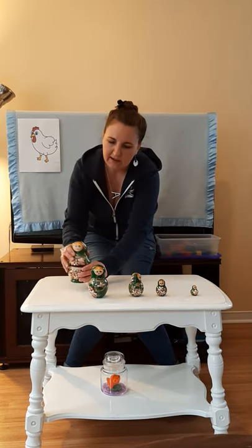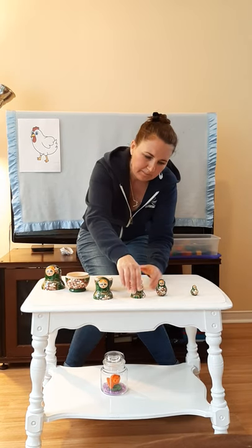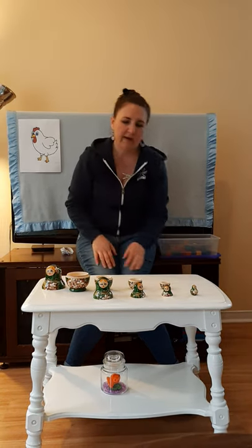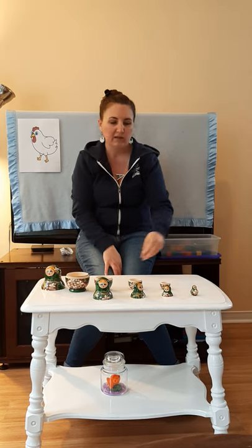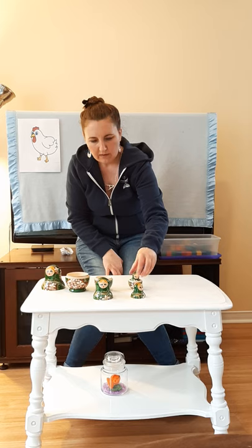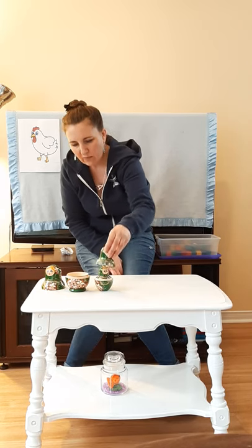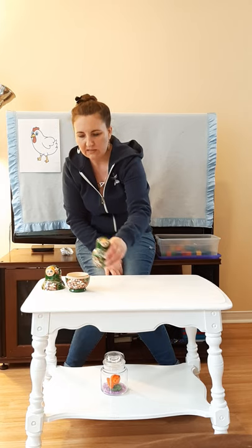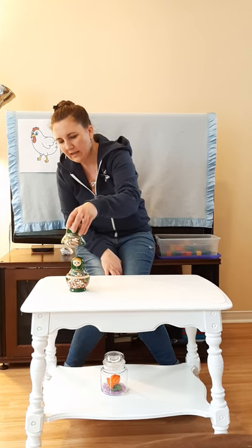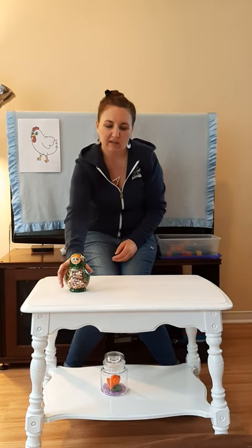Let's put them all back inside. We have to start by opening them all up. So we have to start with the smallest and put them inside, then the next one, and then the next one. This is a lot of work. And then last but not least, I put the top on. And that is the tallest to the smallest.